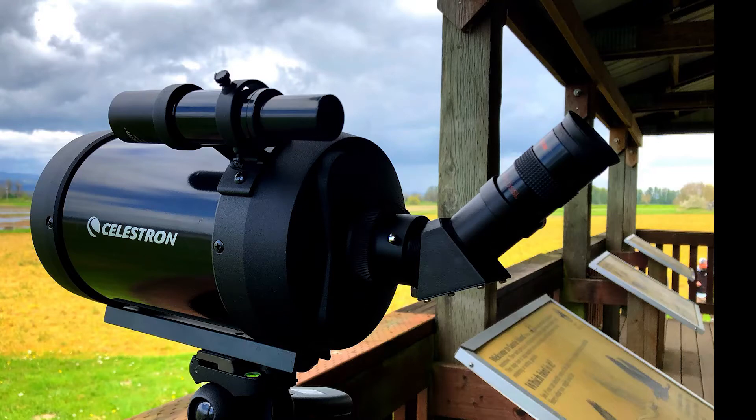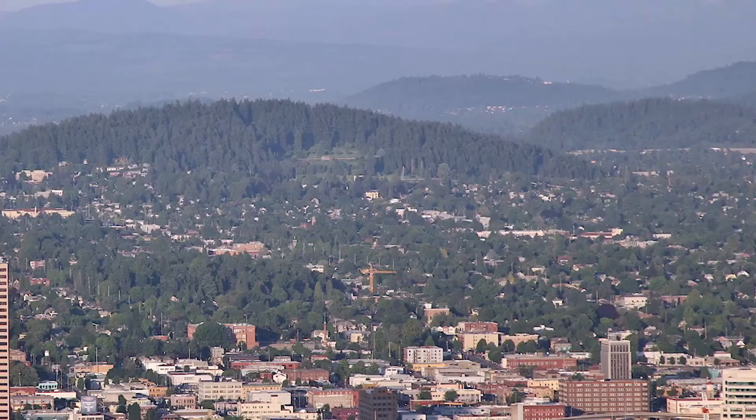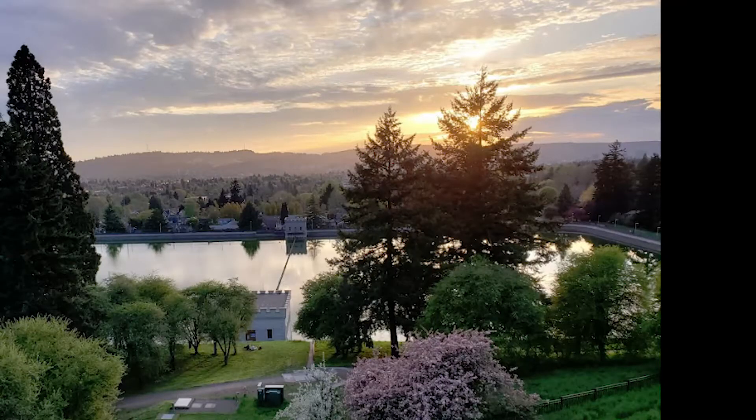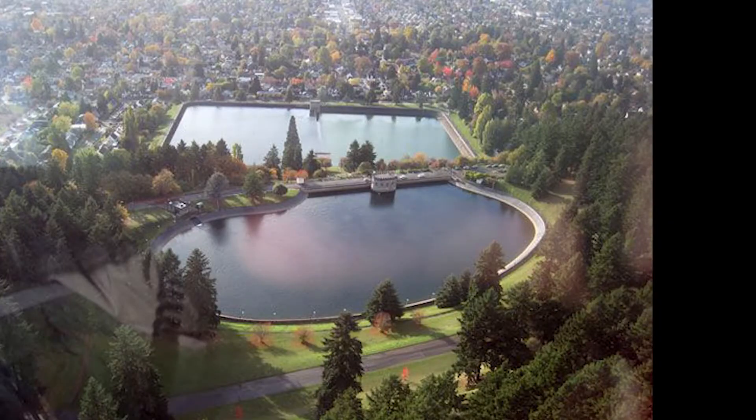Today we'll be reviewing the Celestron C5 Spotting Scope. The C5 has a 5-inch objective lens and offers fantastic long-range views. Here are three long-range views from Mount Tabor in Portland, Oregon using the Celestron C5. These three views were taken at 50 times magnification.